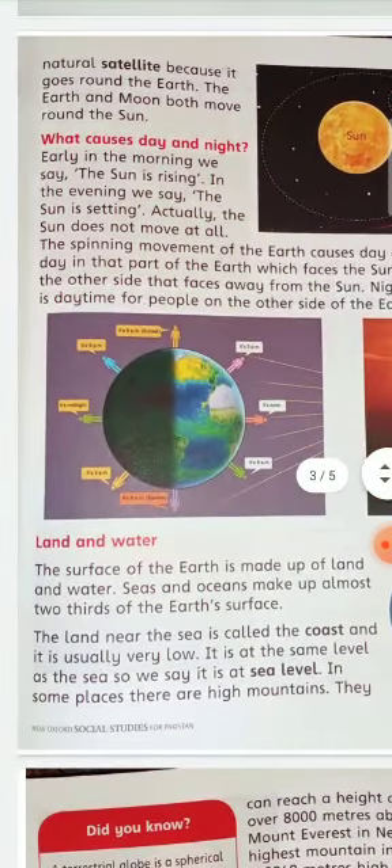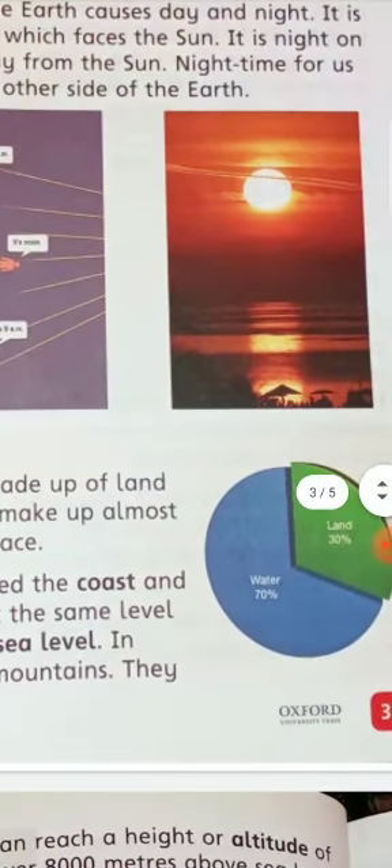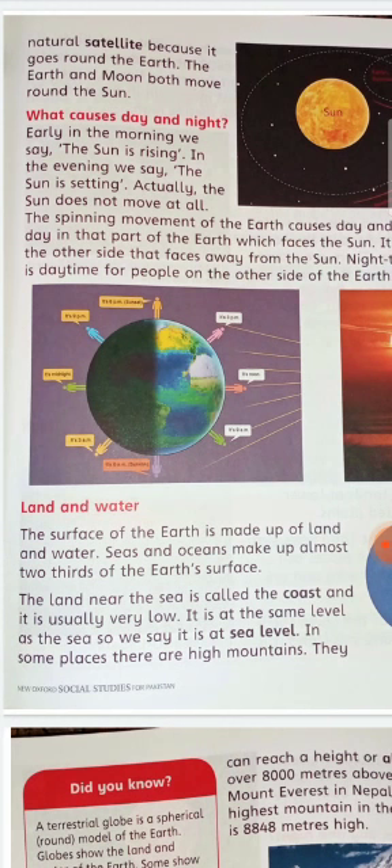Land and water. The surface of the Earth is made up of land and water. About 30% is land and 70% is water. Sea and ocean make up almost two-thirds of the Earth's surface.